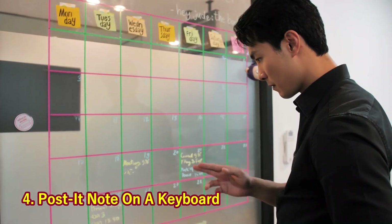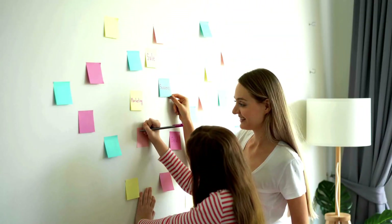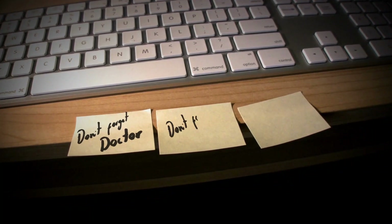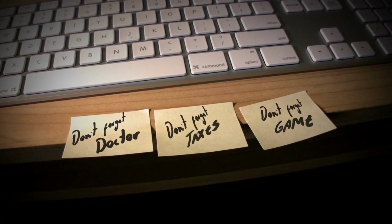4. Post-it Note on a Keyboard. Running the sticky part of a post-it note along your keyboard will help remove bits of food, pieces of grime, etc.